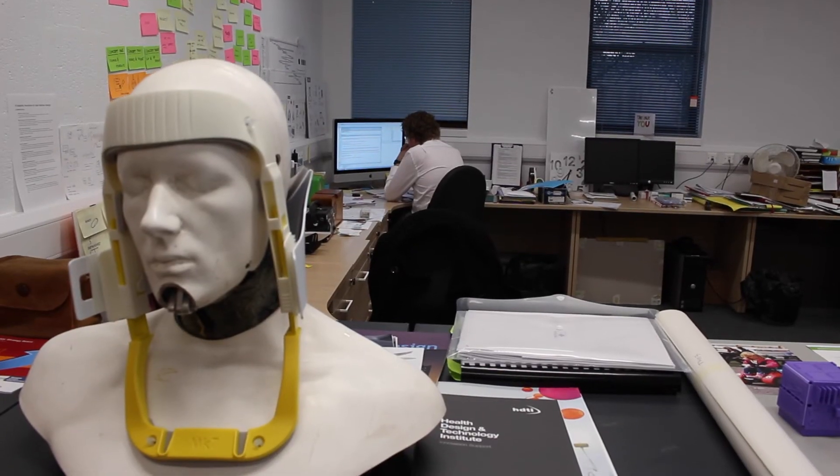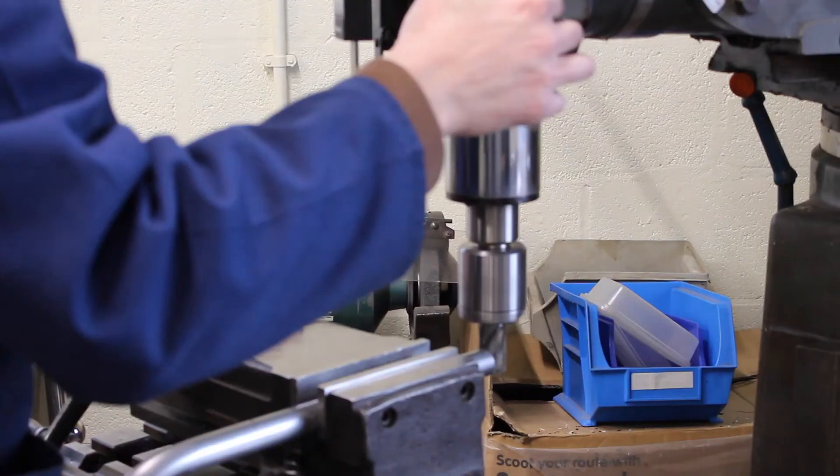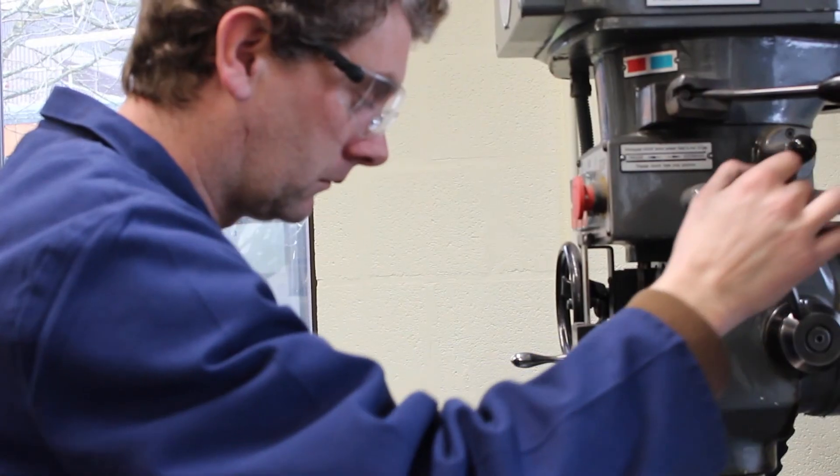Within our team here we have a lot of different disciplines — we have electronics and mechanical engineers, we have occupational therapists, product designers, as well as our technical team in the workshop who are doing some of the manufacturing and prototyping work.